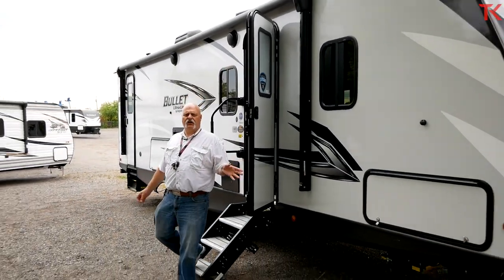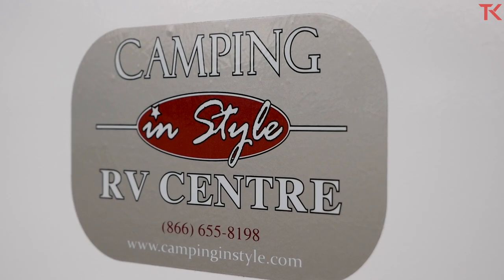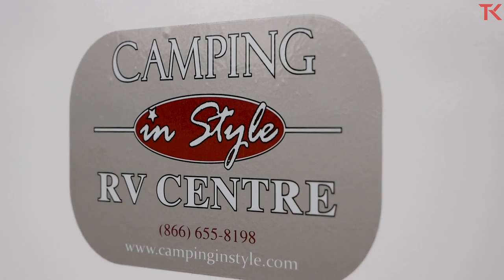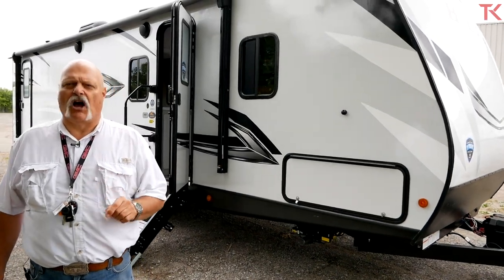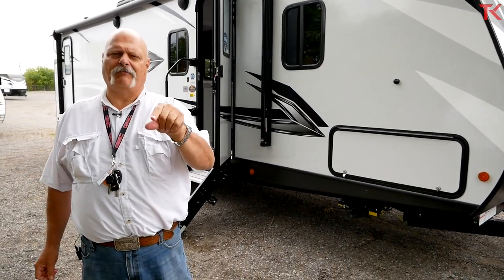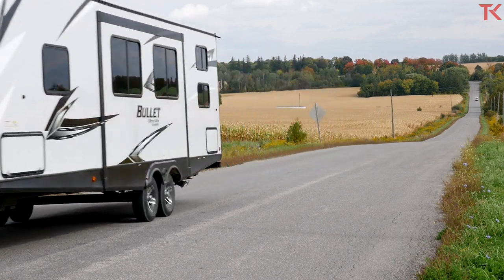So what does this travel trailer cost? Here at Camping in Style in Brooklyn, Ontario, this unit right now is selling for $37,000 Canadian. That's it for this video, campers. Come back to the Truck King channel to see what we're testing next. Remember to hit like and please subscribe.